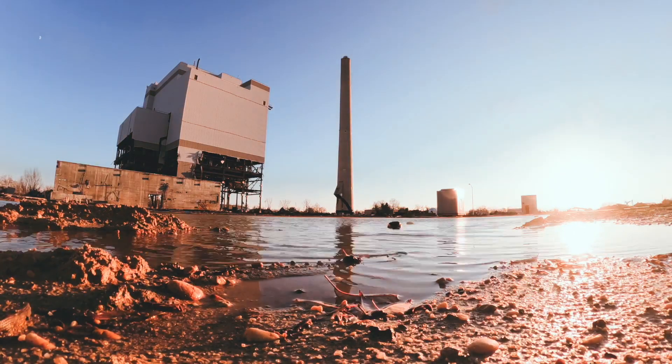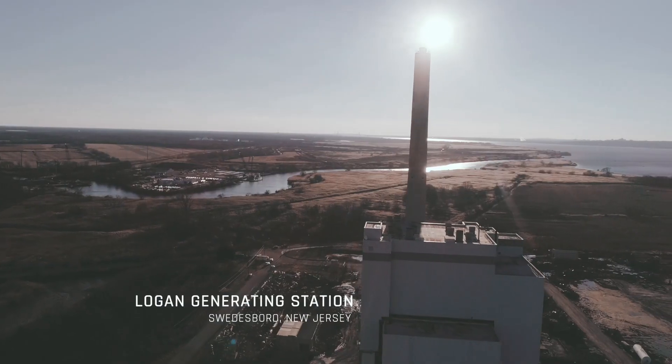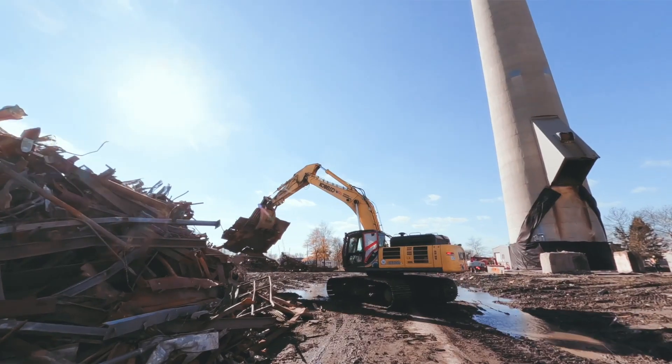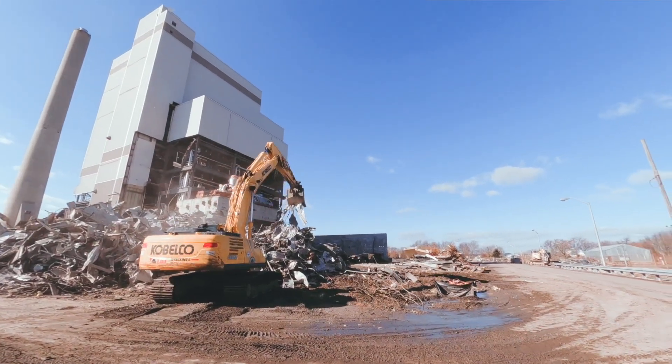Well, here we go again. It's Frank Badami with Total Wrecking and Environmental, and we're here in Swedesboro, New Jersey. We're getting ready to implode the Logan Generation Station. Tomorrow, December 2nd at 11 a.m., we'll push the plunger on the last coal power plant in all of New Jersey. We'll see you tomorrow.